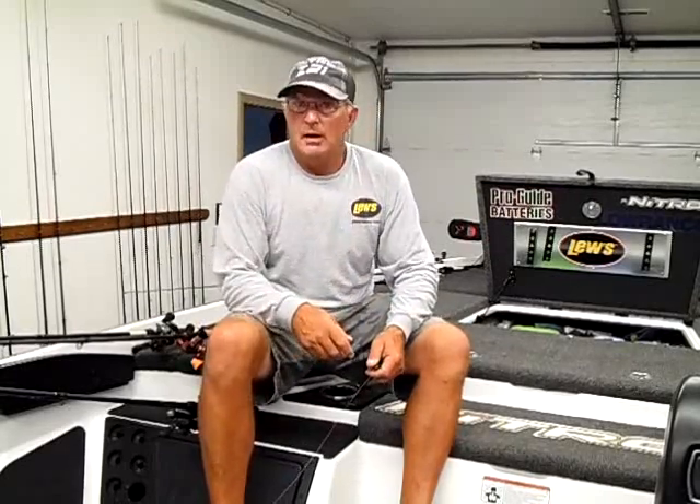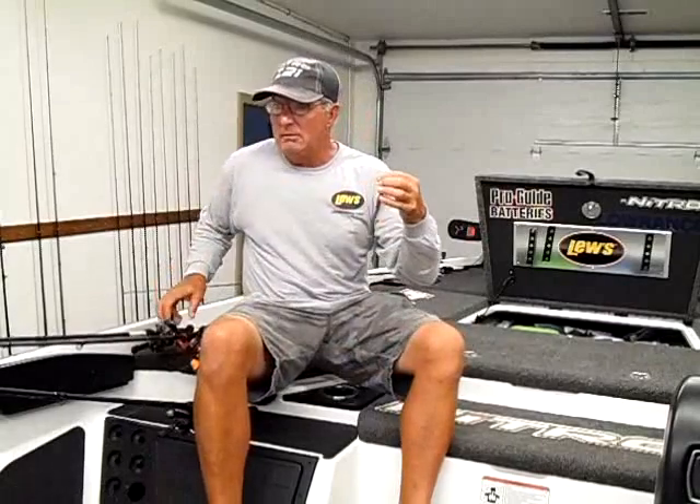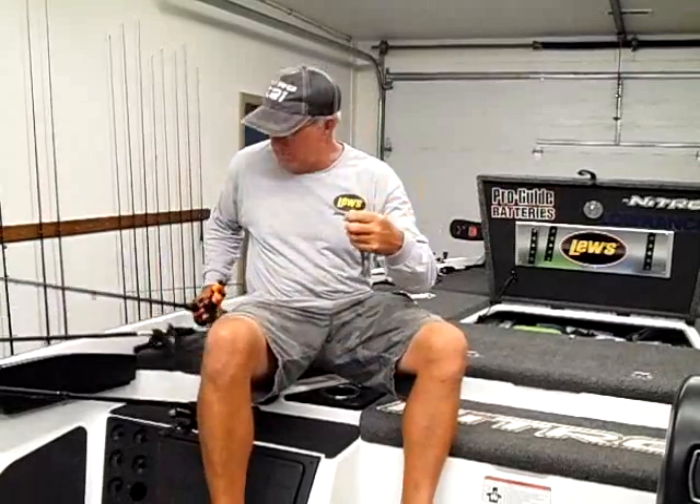Today we were up in the Ants Creek area. We probably had five good keeper largemouths by about 9 o'clock. Then the Whopper Plopper bite died — we never did catch any on a crankbait this morning. But then we caught some on the same bait and the football jig on some brush piles.